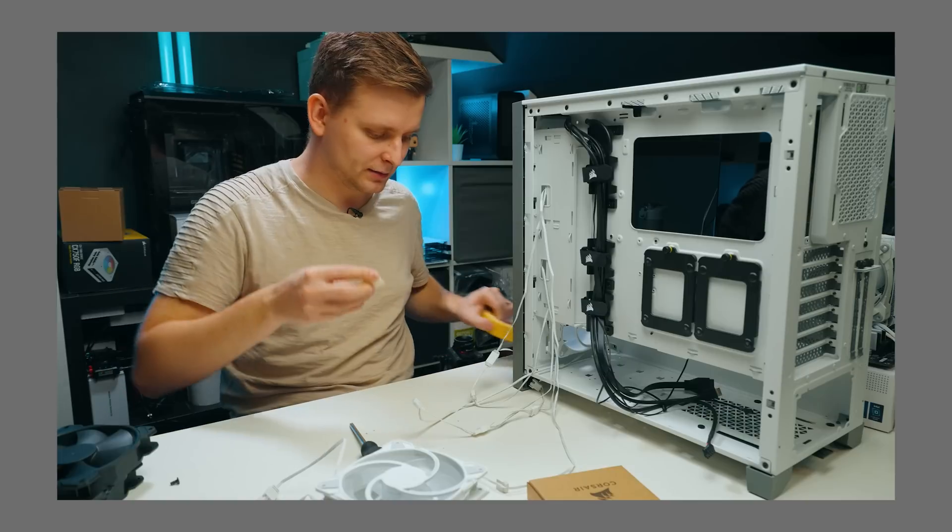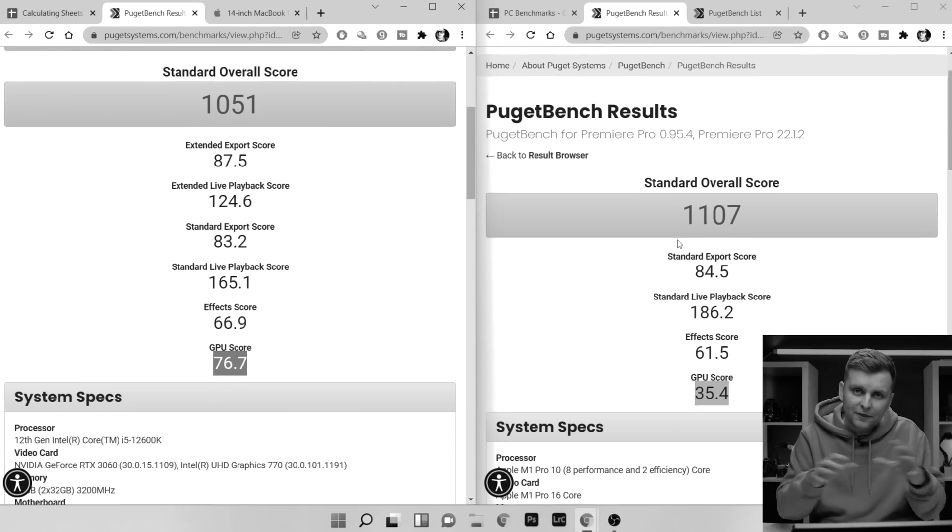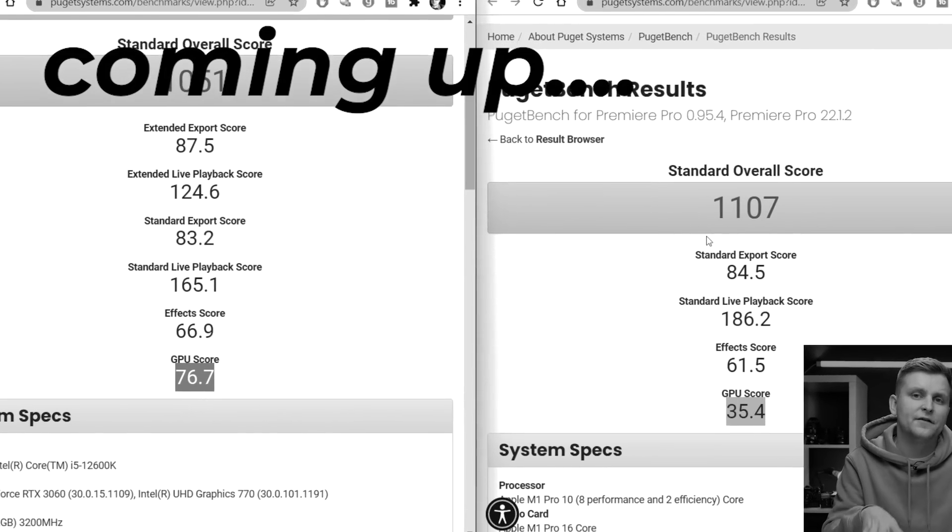Let me show you how you can get this PC for $1,500, why PC building is not dead, and why pre-built PCs are absolutely ripping you off and you're better off building your own — because you're going to get better performance, lower cost. And then on top of that, I'm going to show you some benchmarks that really blow your mind.